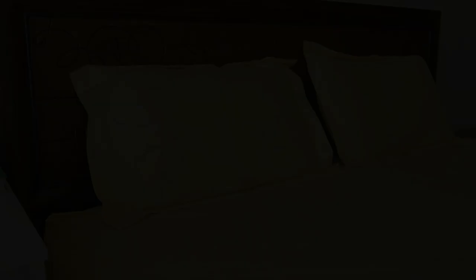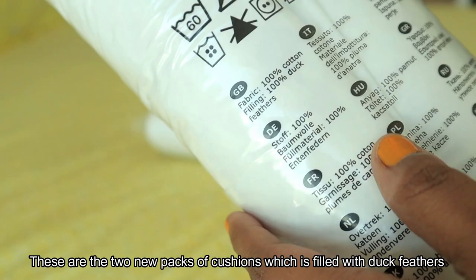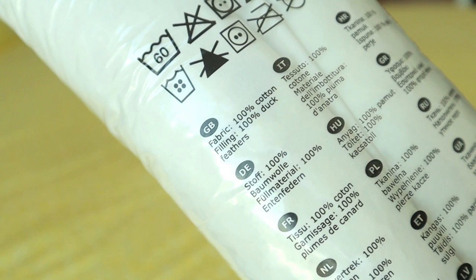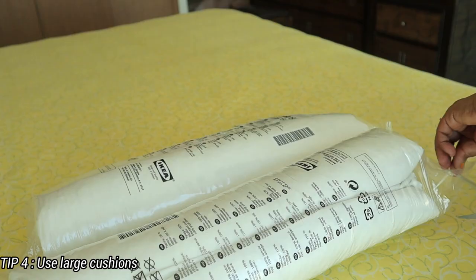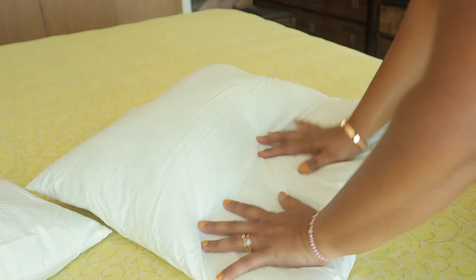You can wash it every time. Here, you can use two new packs of cushions — you can fill the duck feathers. You can cut the fabric on the top. For the next step, you can use large cushions for room. It's very cozy. I use cushions for decorative purposes. This cushion is very soft and comfortable in the bed.